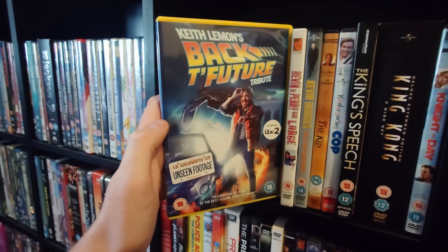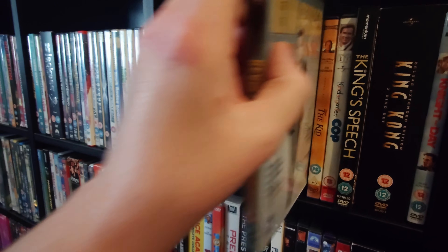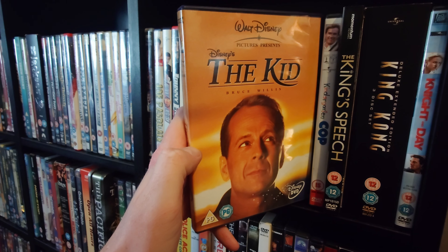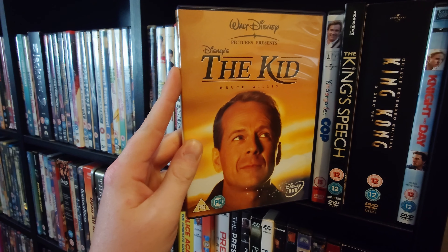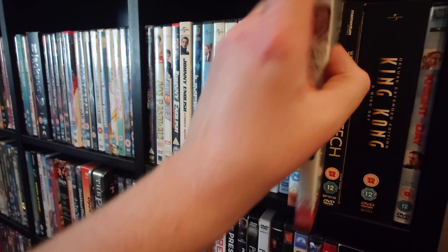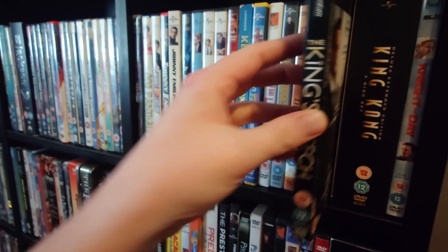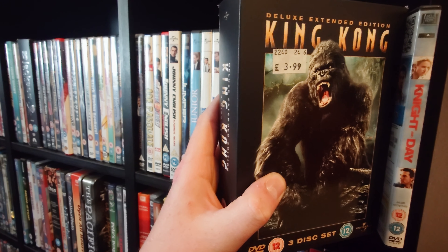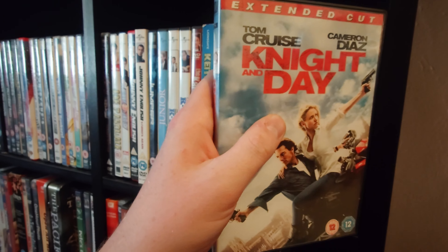Keith Lemon's Back to the Future tribute. Kevin and Perry Go Large. Kevin Bridges Live. The Kid — I think this is a really cool Disney film that not a lot of people talk about; it just went under the radar but it's really good. Kindergarten Cop. The King's Speech. Then the deluxe extended edition of Peter Jackson's King Kong. Knight and Day with Tom Cruise and Cameron Diaz.